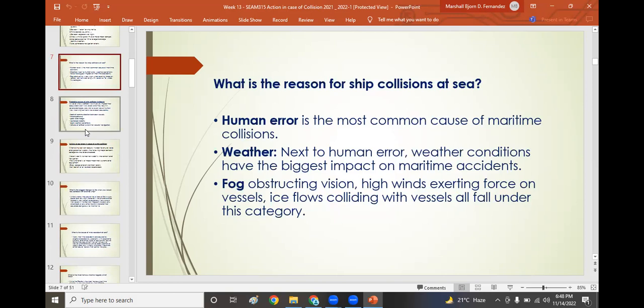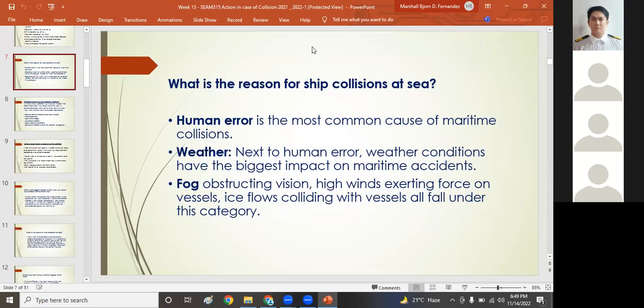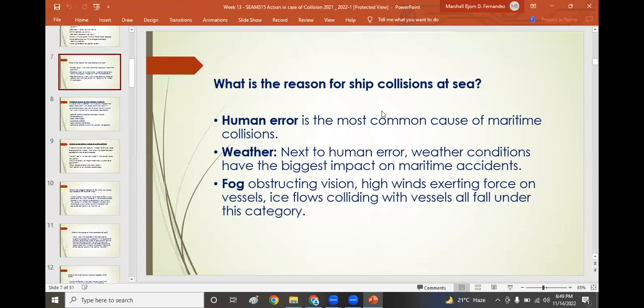The reason for most ship collisions at sea is human error — for example, a watch officer impaired by alcohol or struggling in heavy weather. Next to human error, low pressure areas or storms, hurricanes, sandstorms, and fog or restricted visibility are also causes. Restricted visibility may be caused by rain, snow, sleet, or ice pellets, all of which can result in a collision.